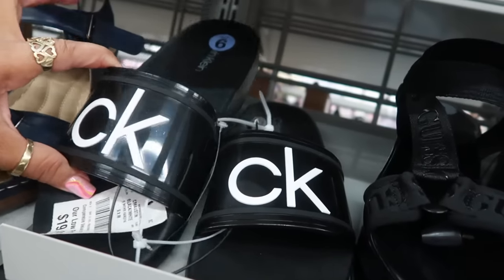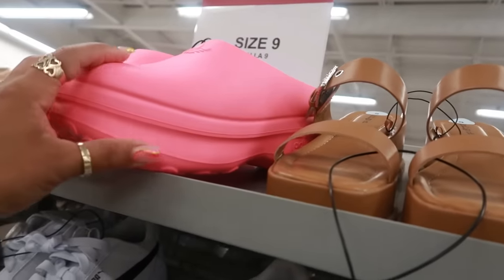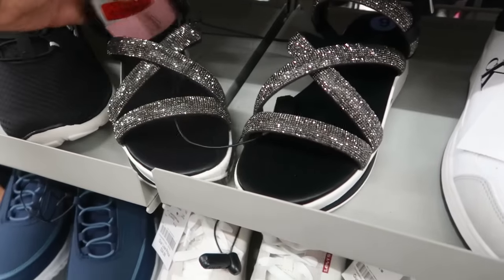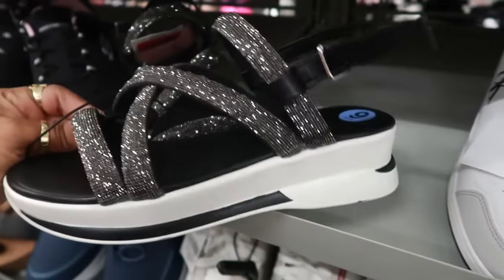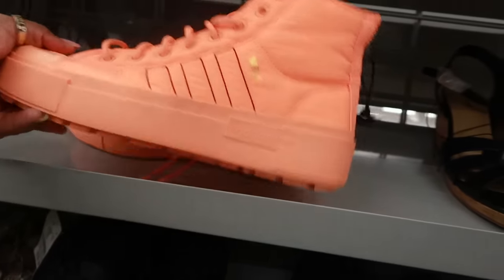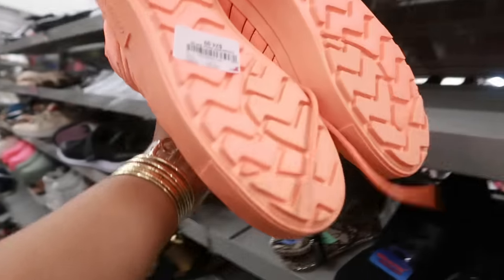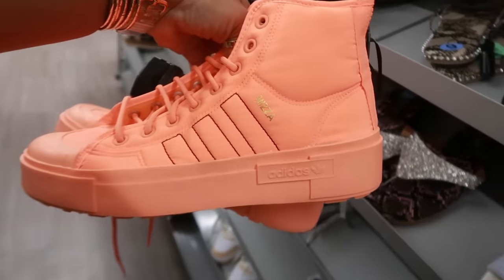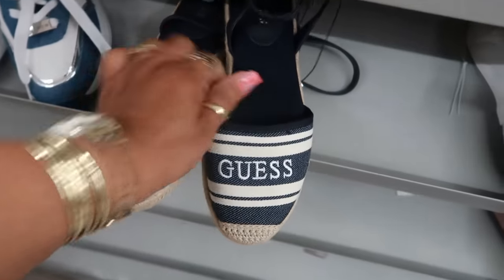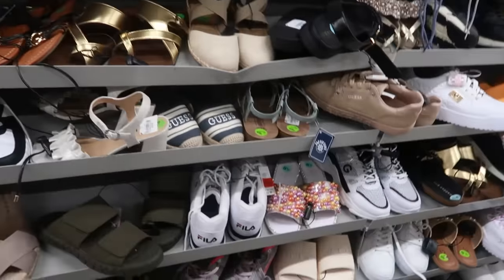CK slides for $20. There's the Adidas clogs in pink this time. Juicy Couture for $15. These Adidas are bright at $25. Guess espadrilles right here for $23. Okay, that's it for the shoes — the rest of these are like repeats.